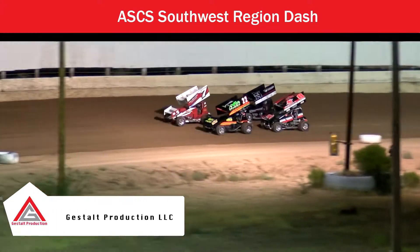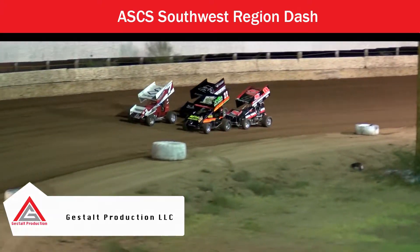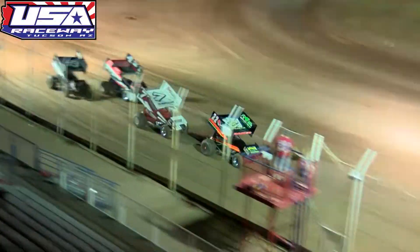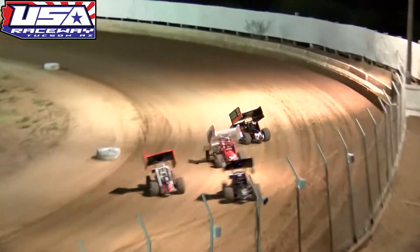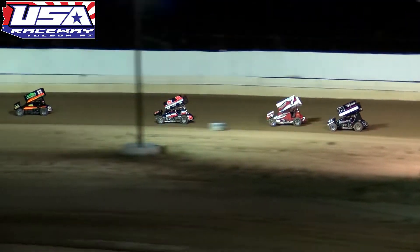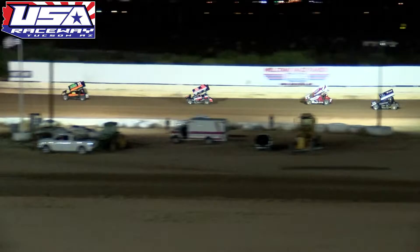The field is set, looking for the green flag off turn number four. Jesse Baker will be leading the field off turn number two as Eric Wilkins moves past JT Imperial for that second spot.